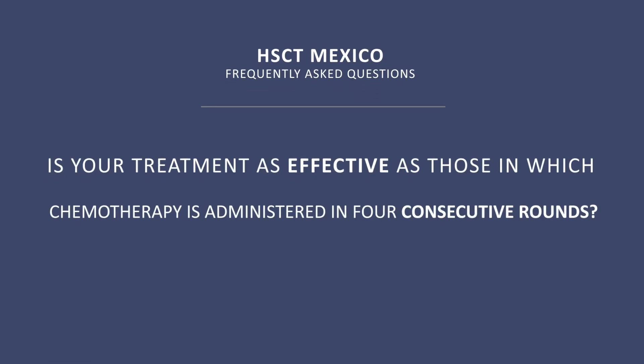Is your treatment as effective as those in which chemotherapy is administered in four consecutive rounds? The protocol that we are using, splitting the chemotherapy in two blocks, is, in my opinion, as effective as any other treatment using this chemotherapy together in four days. We consider that this is not only as effective — maybe it's better.